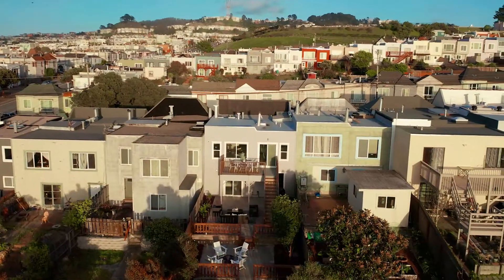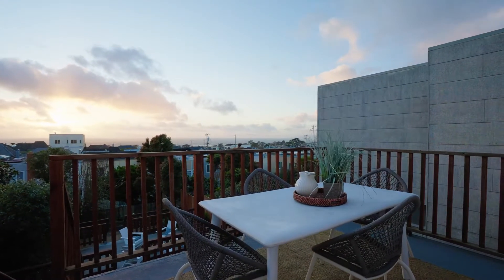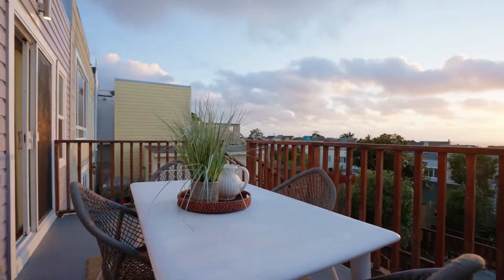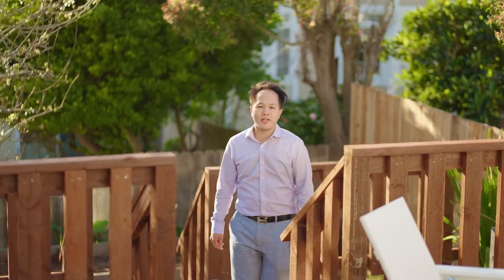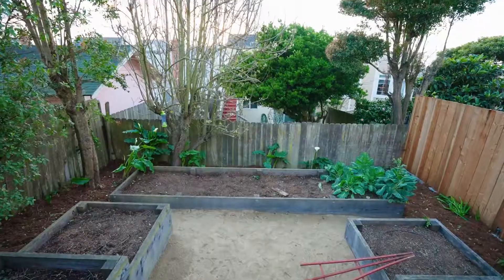The large deck opens from the dining and kitchen area showcasing gorgeous ocean views, perfect for relaxing with a glass of wine enjoying the sunset. Enjoy this multi-tiered backyard with plenty of space for a patio, nice fireplace, and garden.